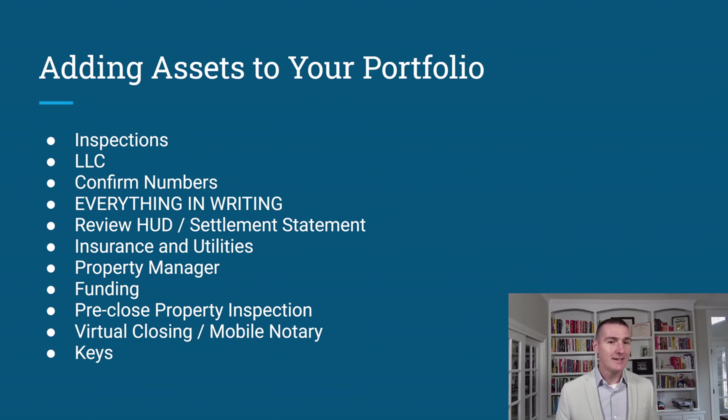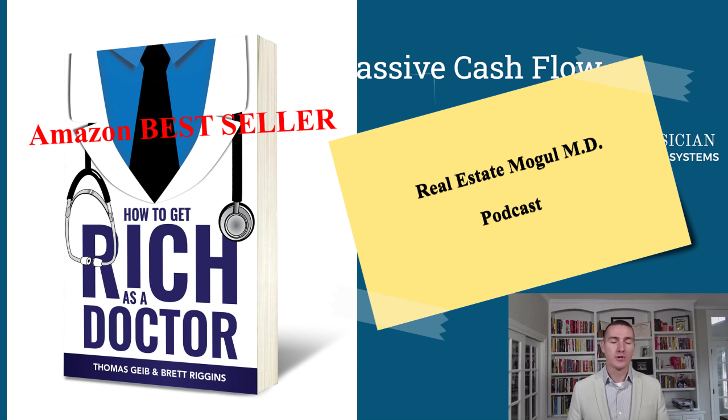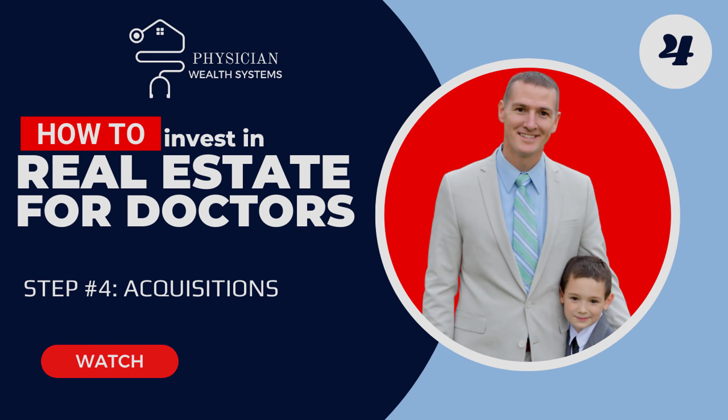Get those keys — so exciting! Thank you for your time. Check out the book 'How to Get Rich as a Doctor,' and follow us on the 'Real Estate Mogul MD' podcast where we talk with like-minded physician investors going through these same six steps to leveraged passive cash flow. We just wrapped up Step 4: Acquisitions. Stay tuned for the next steps covering renovations and managing your assets efficiently. Let's make your money work for you!